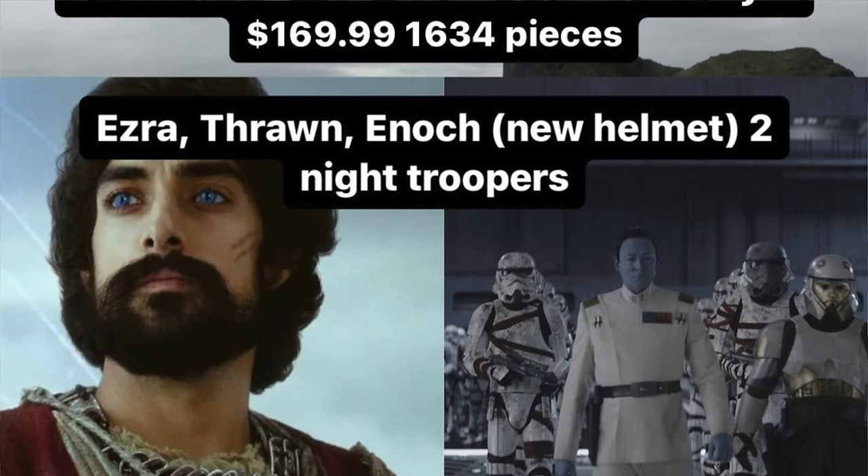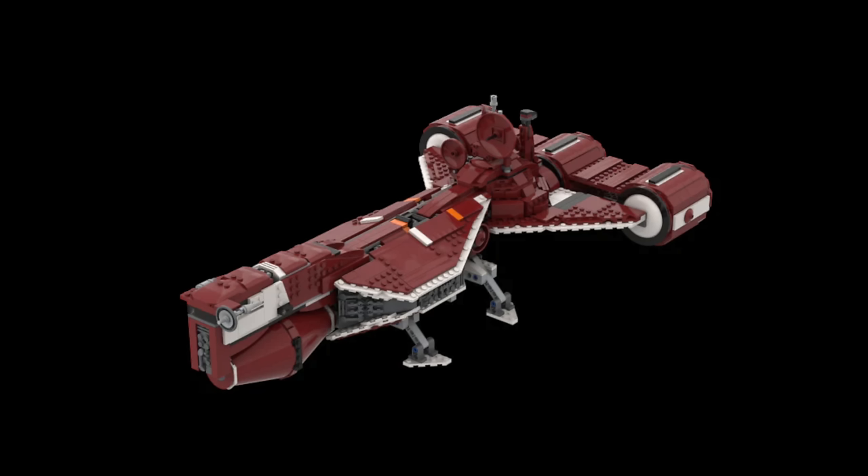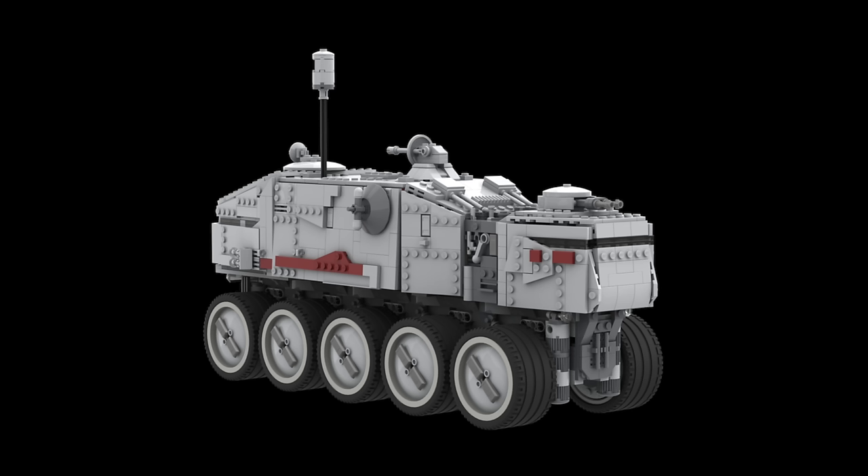For the August 1st releases, we don't know what sets are coming yet amid fake leaks circulating online. However, some legitimate price points are floating around: $40, $170, $80, $90, and $150 — so there's a wide range of potential sets, and your imagination can run wild as to what they could be.